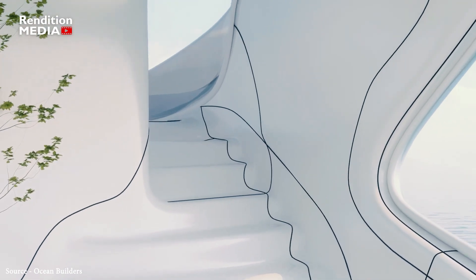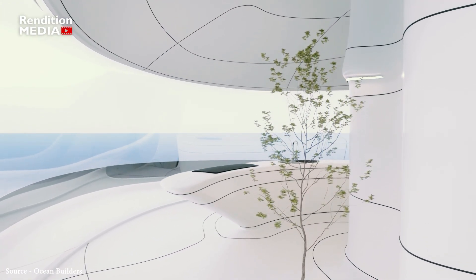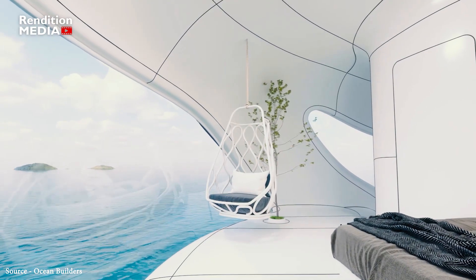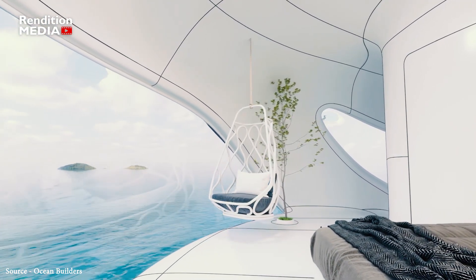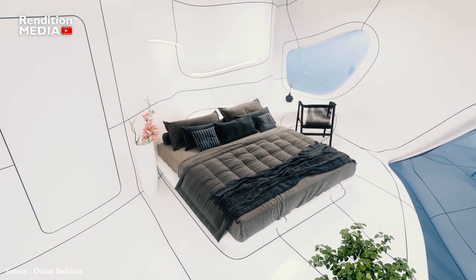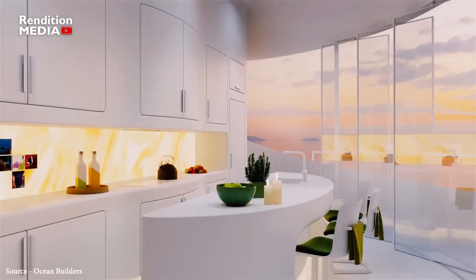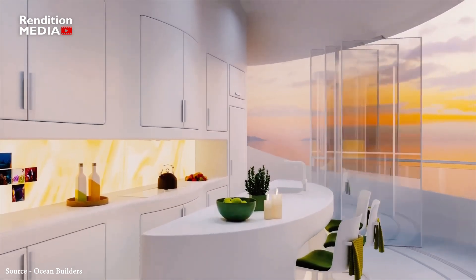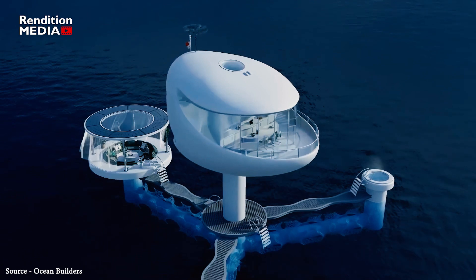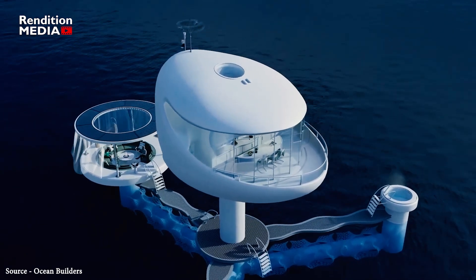The futuristic seapods, created by Dutch architect Koen Olthuis, are aimed at eco-aware travelers who want to live on the water but don't want to give up the comforts of modern living. The Seapod flagship model has an extremely streamlined design, curving walls, and minimal decor that gives it a Jetsons-like appearance. It occupies a total area of 77 square meters, which is divided into three levels.